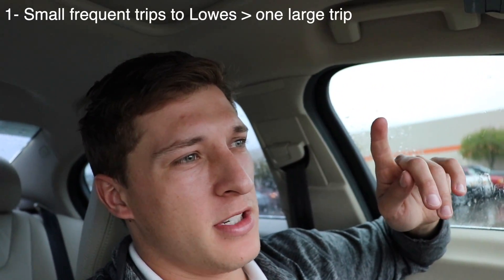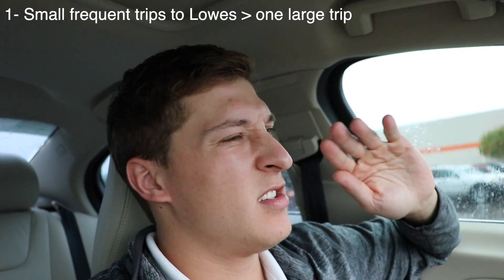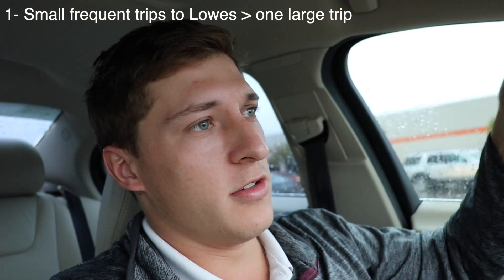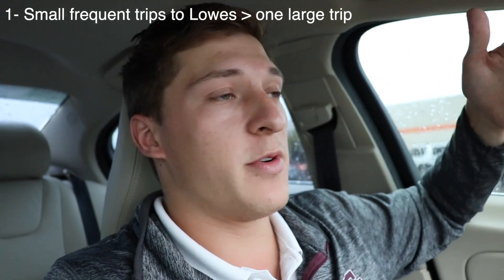But when I started taking smaller trips, I found that it was incredibly inefficient time-wise, but expense-wise, so efficient. It was amazing. I would basically break down the project into multiple little sections and run to Lowe's every time I need this little thing, and I only end up getting exactly what I need and never waste things.